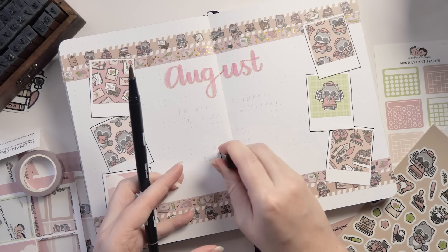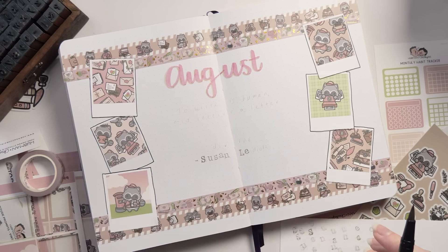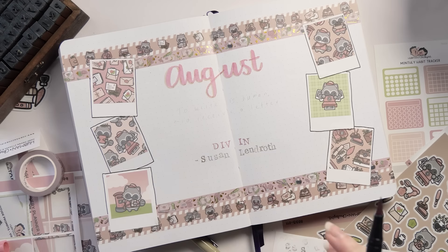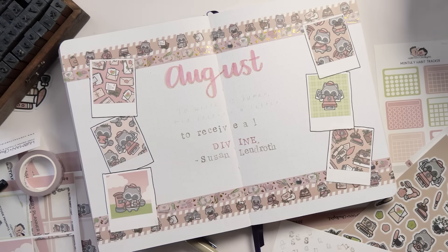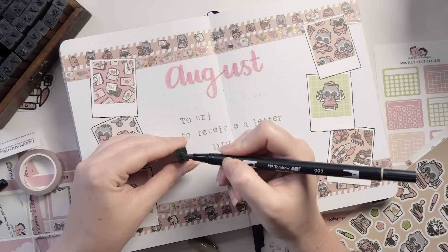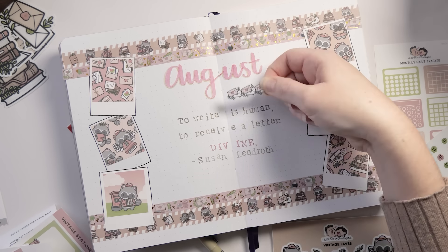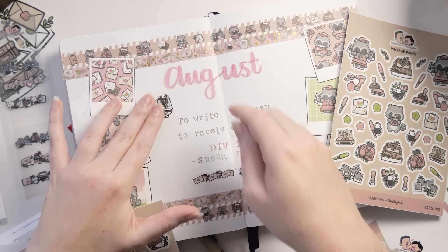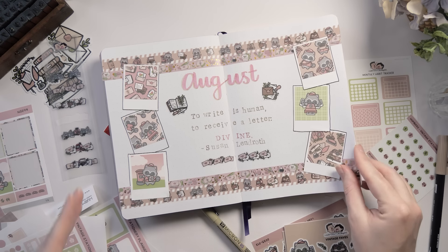It's coming together so well and looking so cute. I wanted to use the space underneath where it says 'August,' in between those lovely Polaroids, so I'm adding a quote here. I'm using my brown Tombow marker with some letter stamps — one of my favorite combinations — and I deliberately looked up a quote to do with writing and letters. The quote is from Susan Lendroth: 'To write is human, to receive a letter divine.' I'm also adding a little divider in between the bottom of the quote and the washi tape, and a couple more vinyl stickers to fill some gaps.